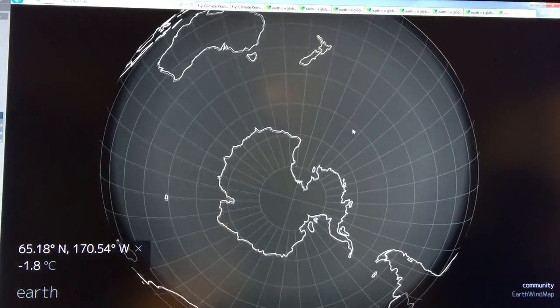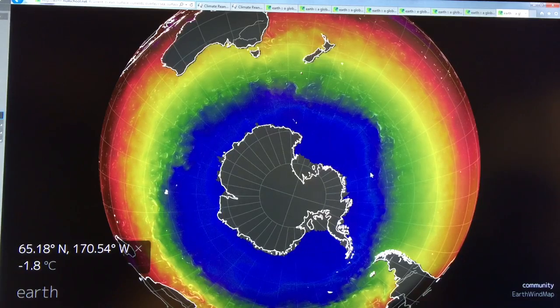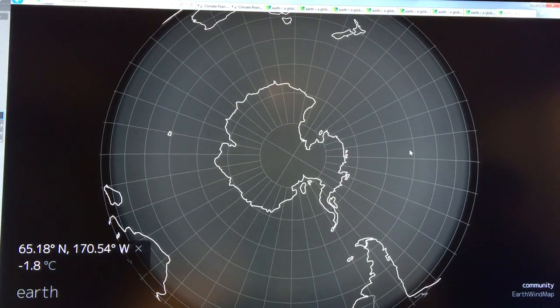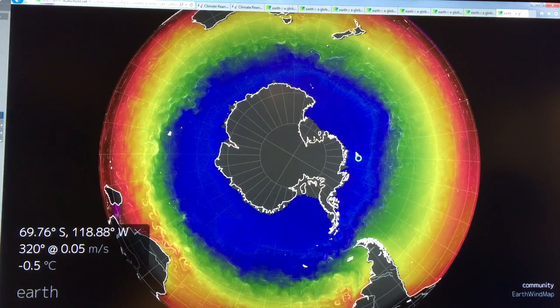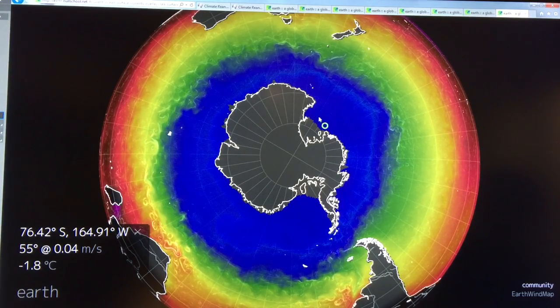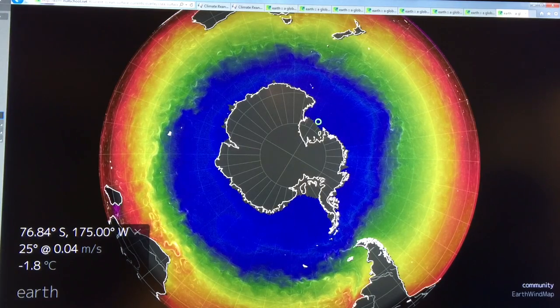Let's have a look at Antarctica — we don't want to leave Antarctica out. You can see the water temperature is cold around Antarctica. Seawater freezes at about minus 1.8 degrees Celsius. So this is meltwater coming off here. You can see what's happening with the situation there.